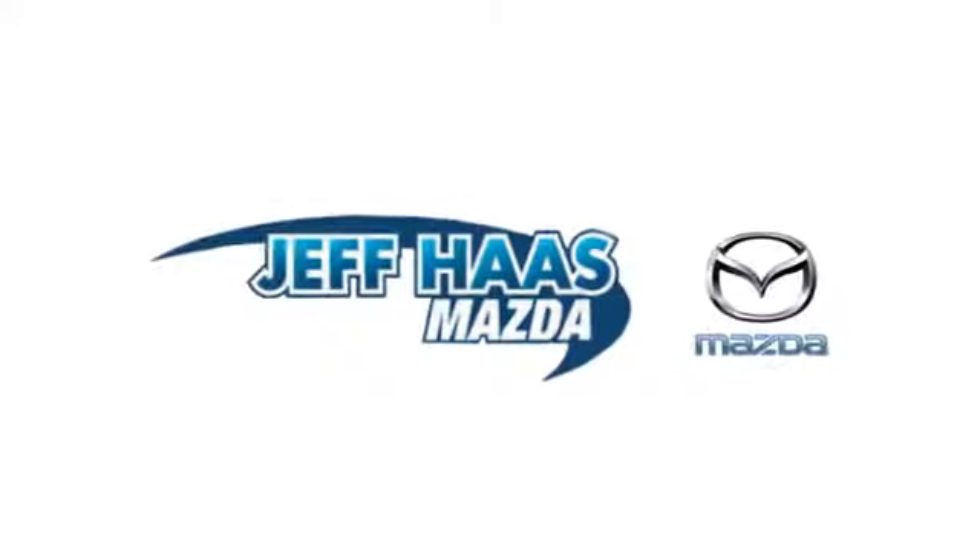Jeff Haas Mazda is the number one volume dealer in Houston. We'll do everything we can to make sure you drive away in a quality vehicle at a great price. We're conveniently located off the KT freeway.